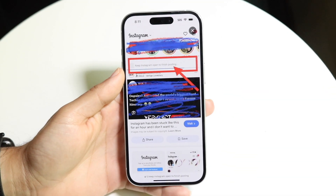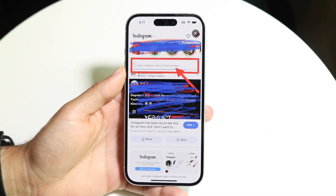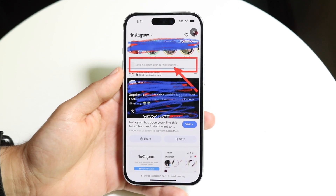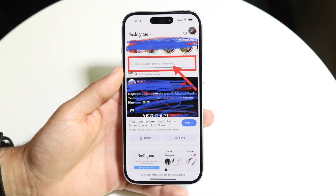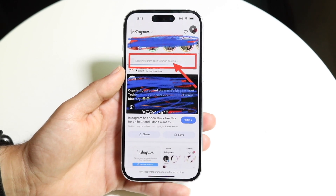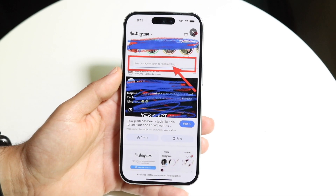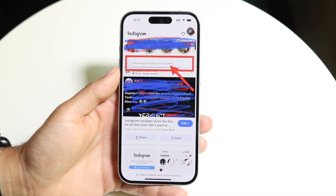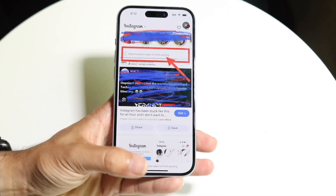You might be in a situation where Instagram is giving you a pop-up error which basically says you have to keep Instagram open in order to finish posting. This can happen for a few different reasons and there are a couple of different ways to fix it. The first reason this pop-up is happening is because you're uploading too many photos that aren't fully uploaded yet, or your Wi-Fi connection is very slow.